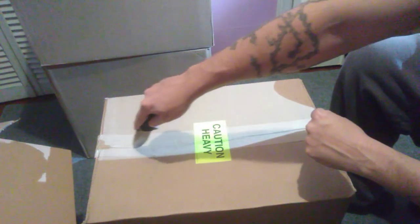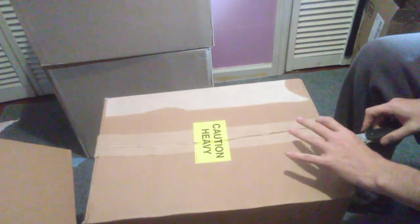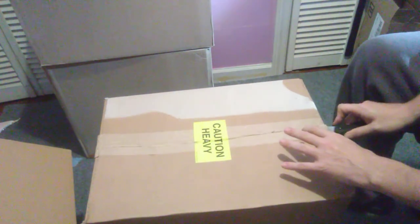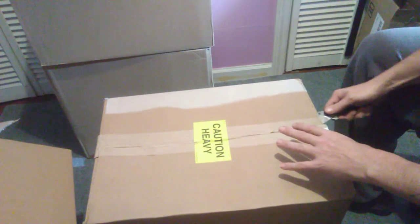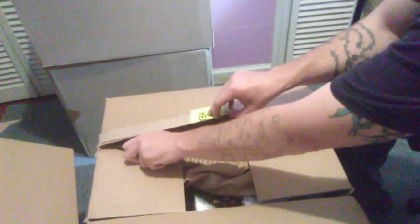I'm going to take a wild guess and say this box is all Christmas lights. It's the first time I've ever seen a box marked 'heavy' — and I think I was right.